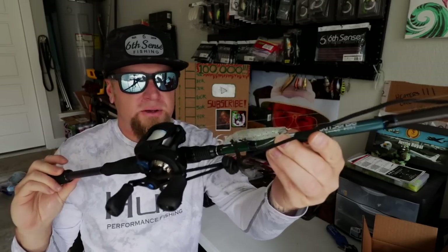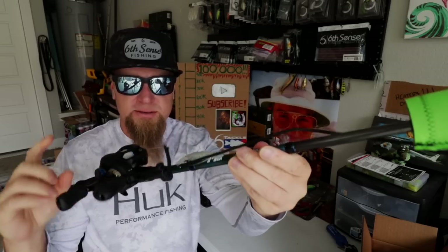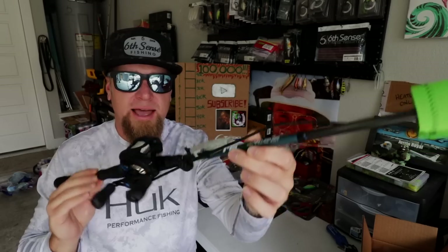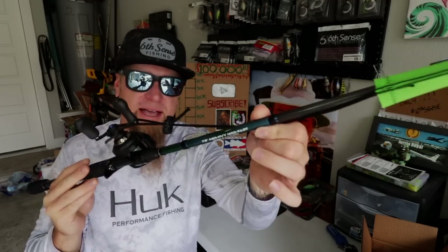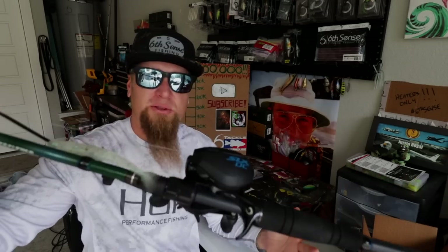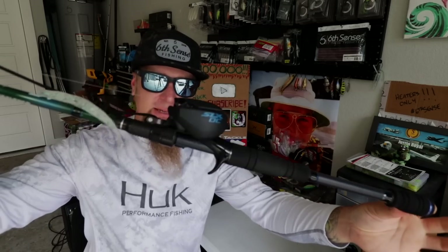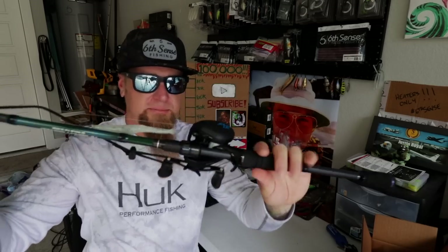Now we can get into the fun stuff — the baitcasting setups. First up, you guys know I love throwing a weightless fluke. The setup I'm doing that with is the Shimano SLX DC reel, 15 pound Sunline Assassin fluorocarbon, a weightless fluke on a 4/0 EWG hook, mounted on another MFR series rod — the seven foot two inch medium heavy moderate fast action. This setup is also really good for chatterbaits and that is baitcasting setup number one.